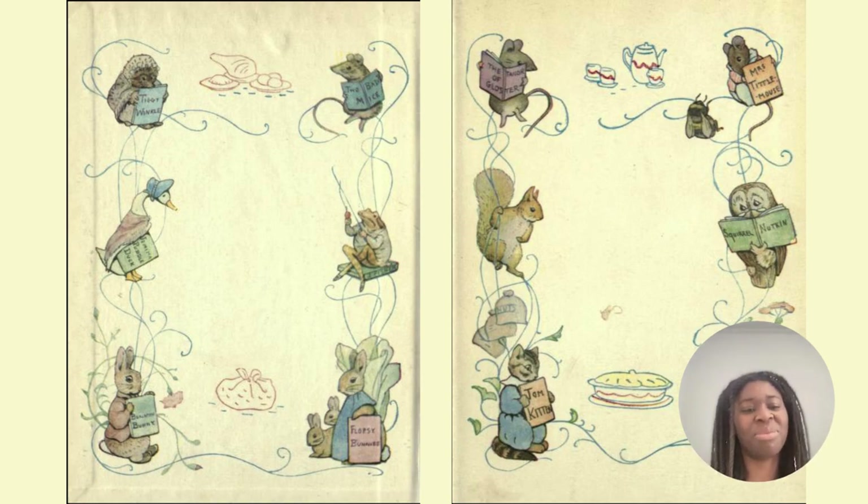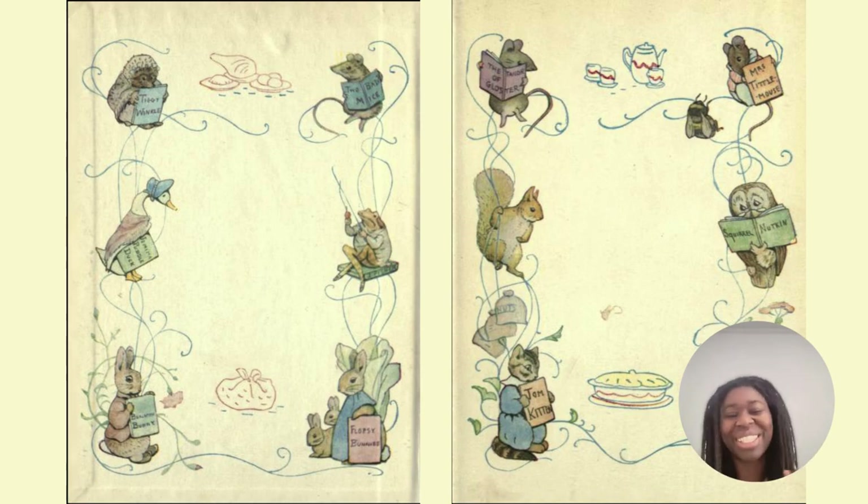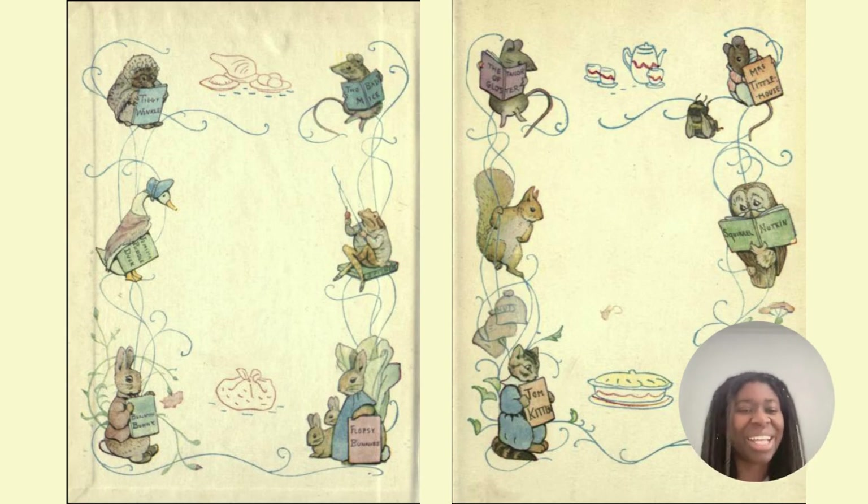So those are the little animals I can see, and we have different items in the middle. We have a pie on the bottom corner, we have a cup and a teapot as well — so afternoon tea — and it looks like we have a package, and then at the top we have maybe bread and chicken, some food items. Is there anything else you can see that I've not mentioned in this picture?